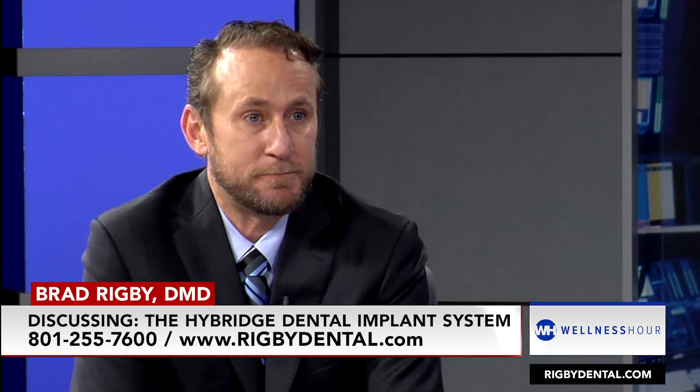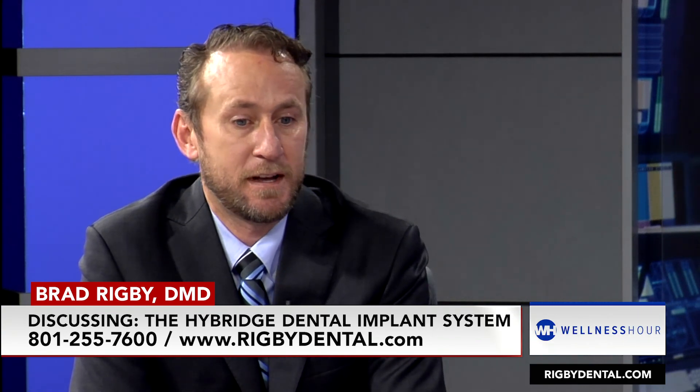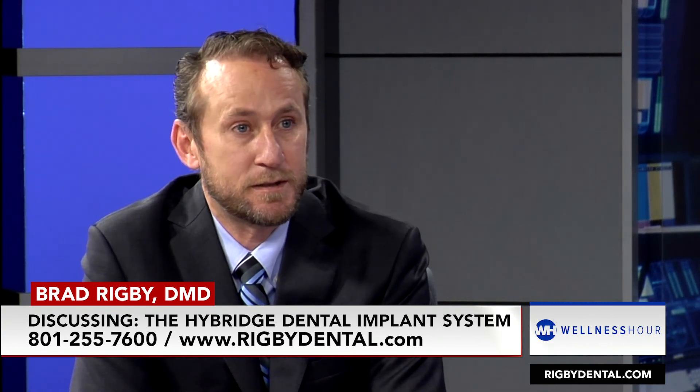Just come to our office and we can see if you're a candidate. Free consultation. We do a CT scan at no charge, and we can discuss the options the same day.